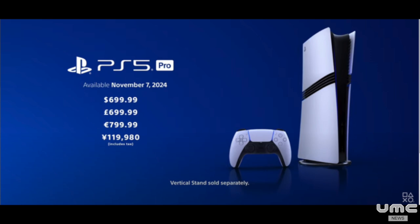Sony today announced the PlayStation 5 Pro, a mid-generation hardware upgrade that will play the same game library as 2020's PlayStation 5, but with higher frame rates and better resolution than on the original system.